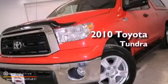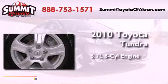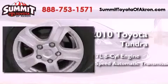This is a certified pre-owned 2010 Toyota Tundra. It has a 5.7-liter 8-cylinder engine, a 6-speed automatic transmission, and 4-wheel drive.